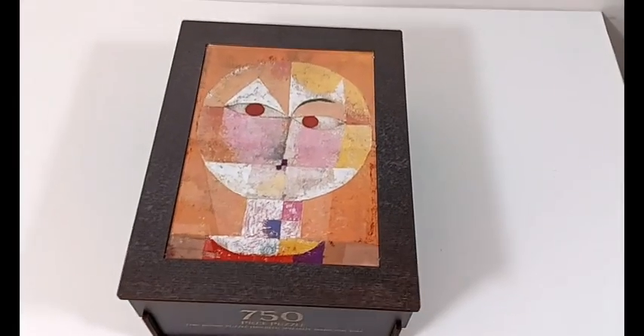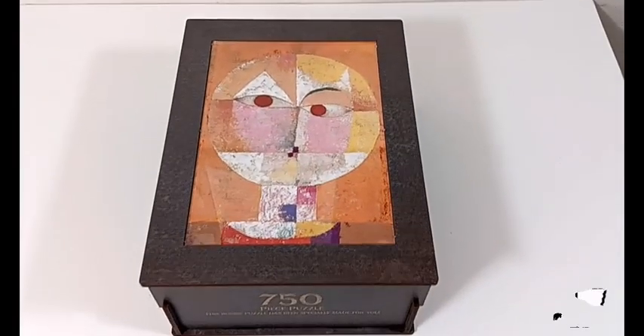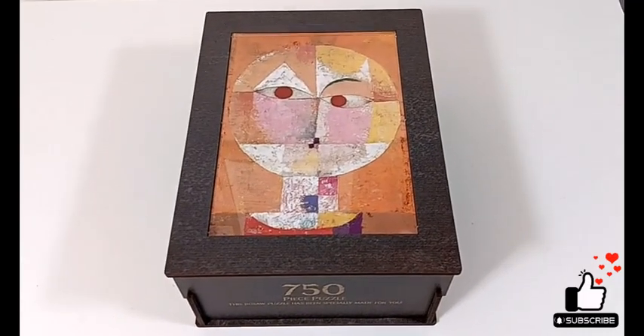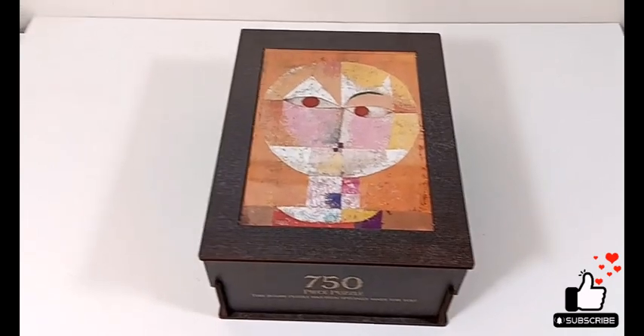Hey folks, this is Angela from State of Puzzling. I just wanted to show you a Paul Klee puzzle that I just received from Amazon.